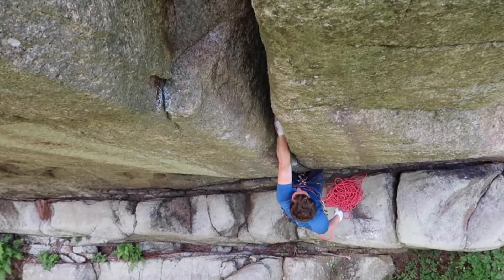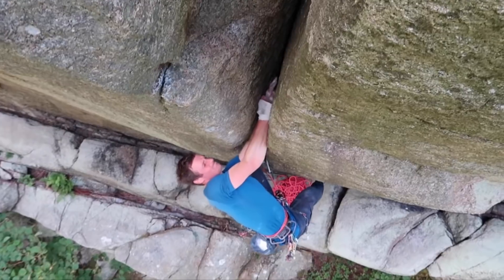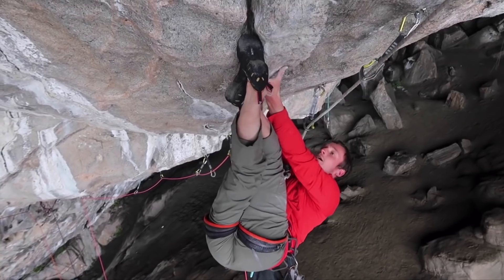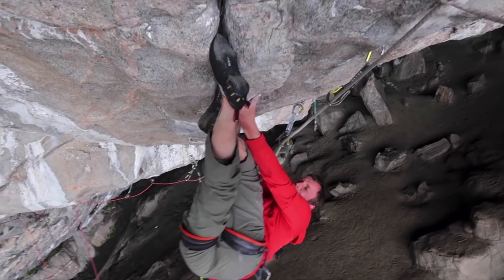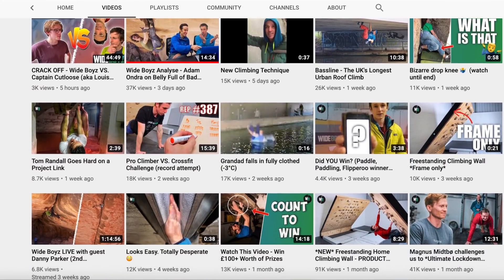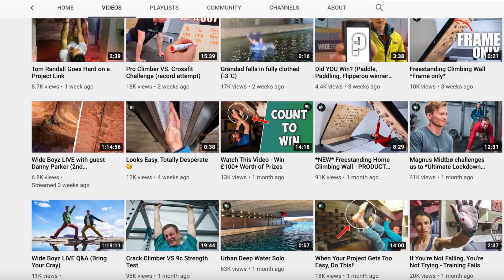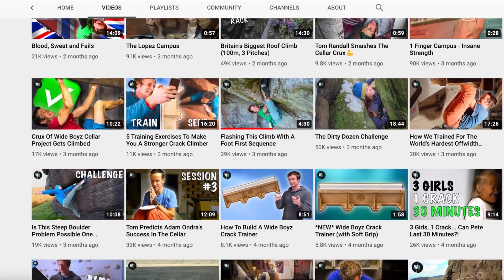Now, I'm not a crack climber at all, and while watching Valley Uprising 9 times does give me some level of expertise, I thought it would be best to get some professional help on this one. For that reason, I was blessed with the opportunity to hop on a Zoom call with Pete Whitaker, one of the world's foremost trad and crack climbers, who helped me break down and understand the techniques that the competitors were using. He's one half of the Wide Boys — he and his partner Tom Randall have their own YouTube channel where they teach crack technique, break down routes, and generally get up to all sorts of shenanigans. You should definitely go subscribe to them.